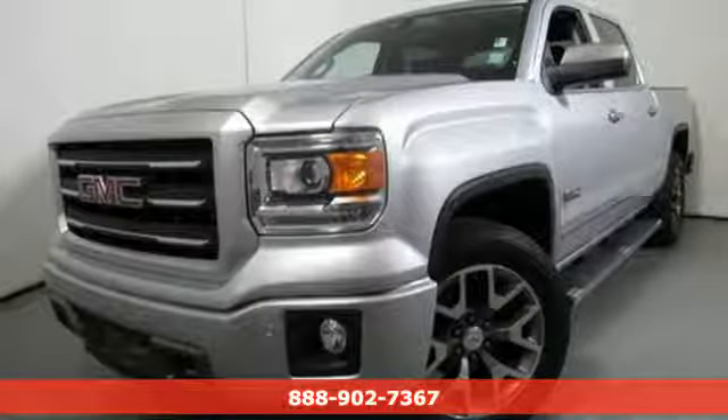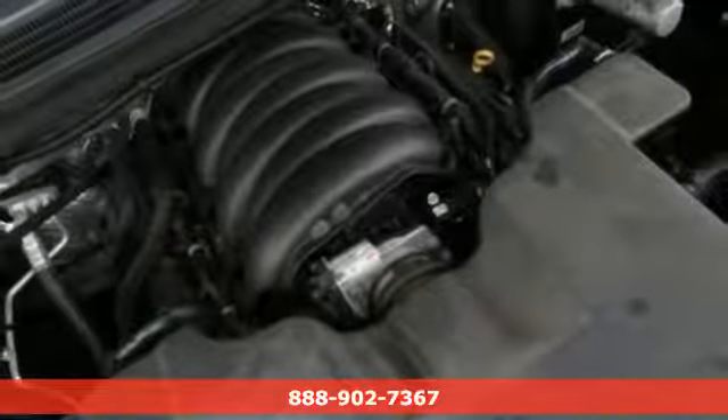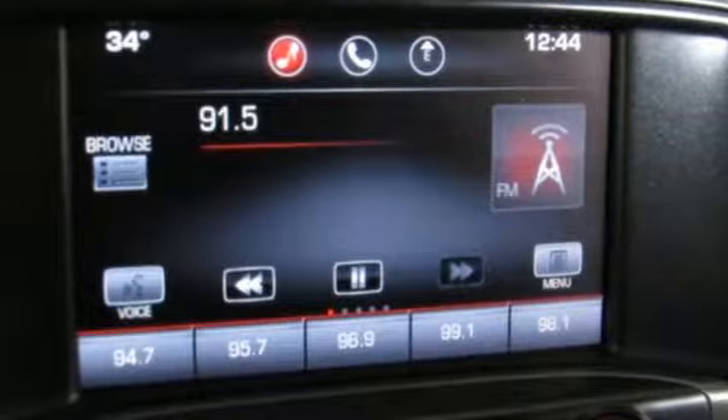It's a 2014 GMC Sierra 1500. GMC — professional grade vehicles suited to fit your needs. It boasts an impressive list of features like these.